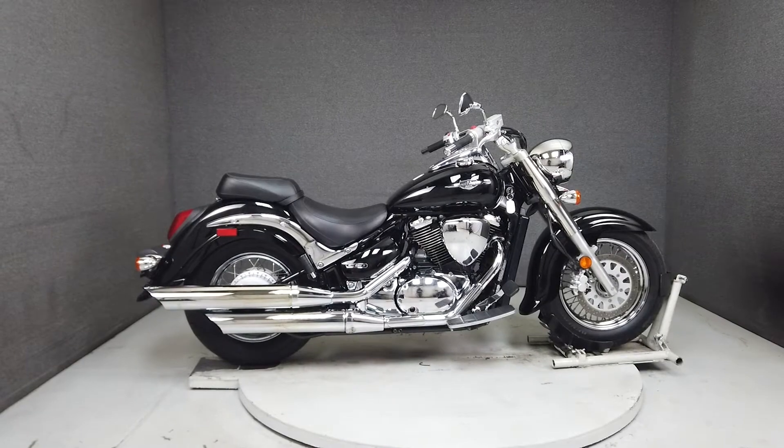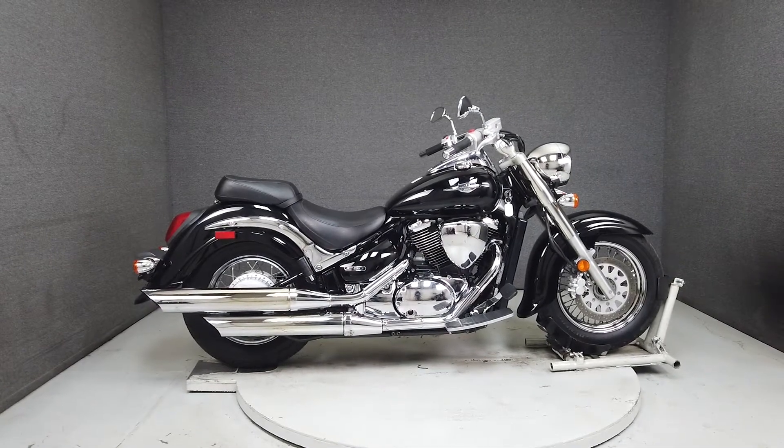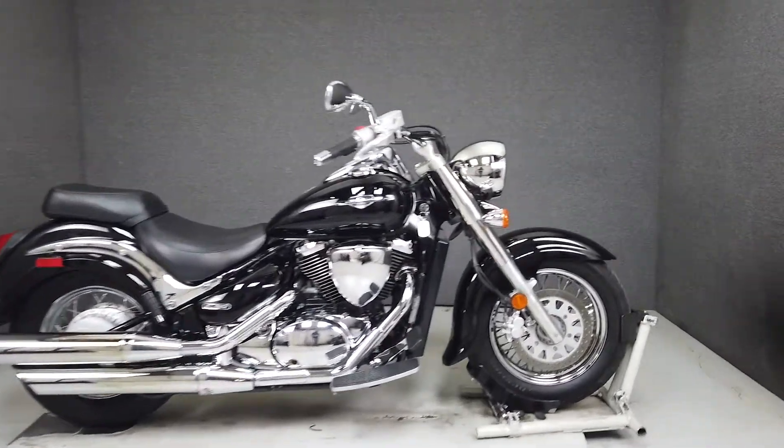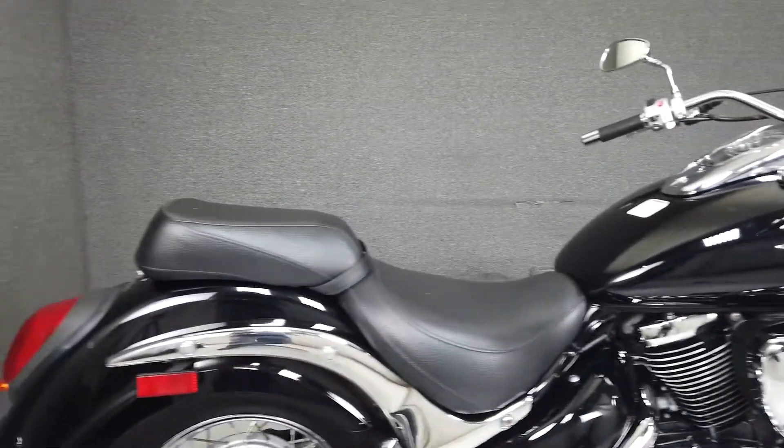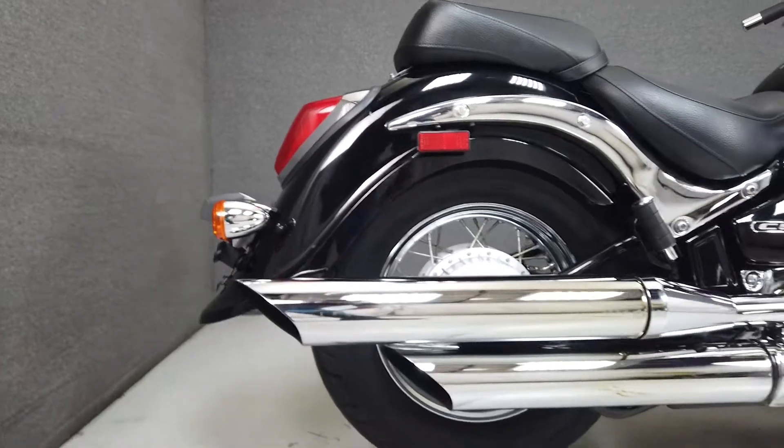Hey everyone, this is Keegan from National Powersports. This stock 2009 Suzuki Boulevard 800 with 22,920 miles passes New Hampshire State Inspection and runs well.